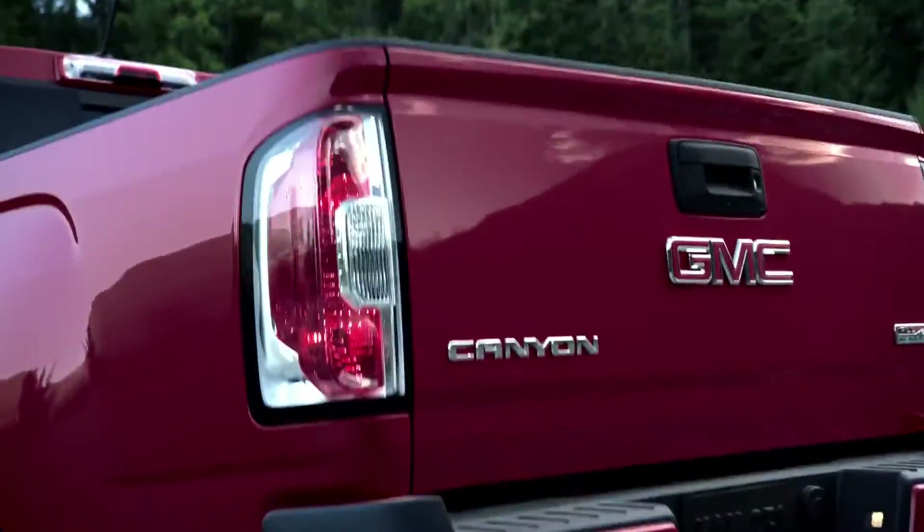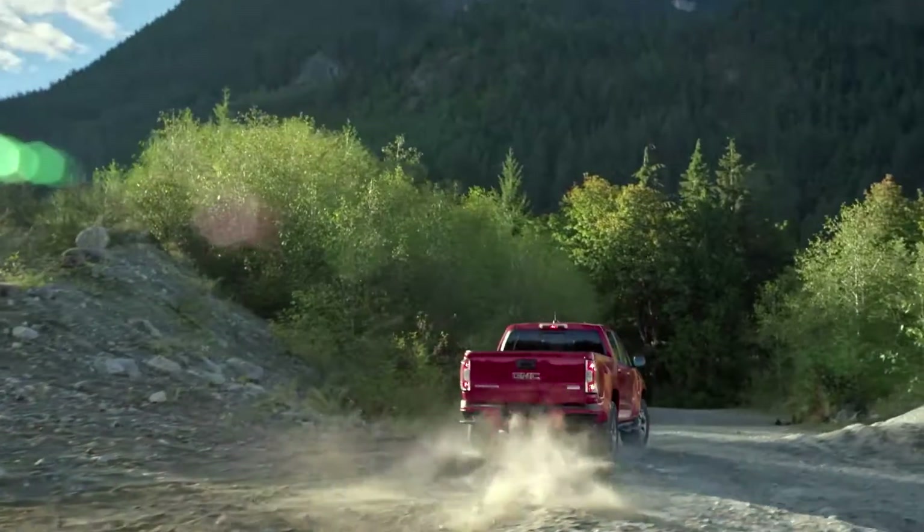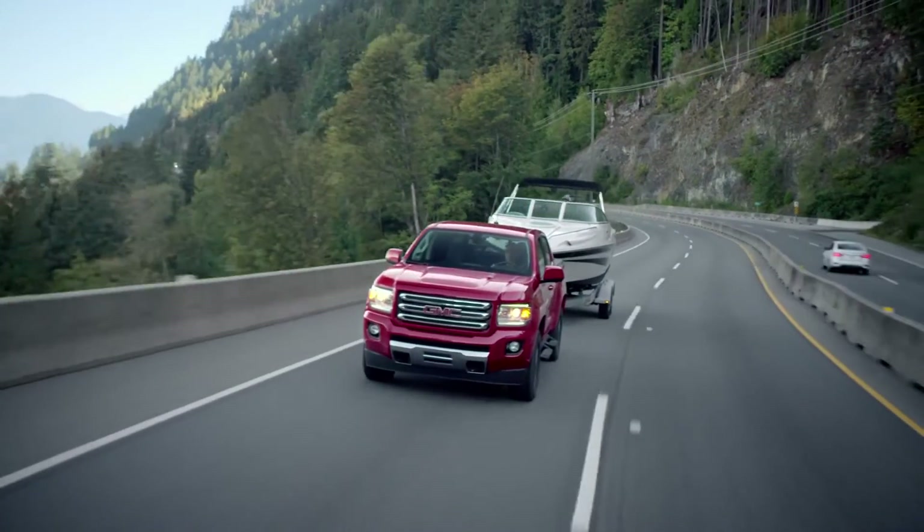Being a diesel, it's really peppy — you get a long torque band, so you get the feeling that even though it is a truck, it's really fun to drive. In addition to that, it's a segment leader in both torque and tow.